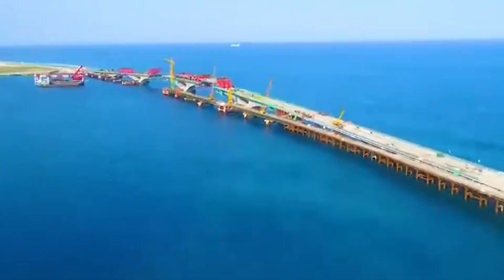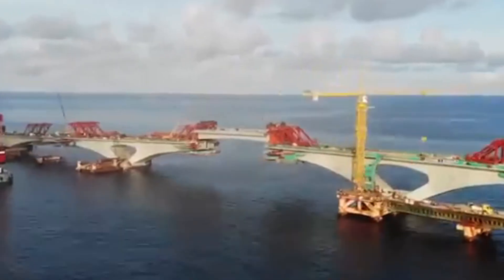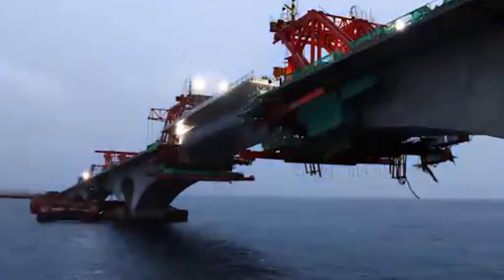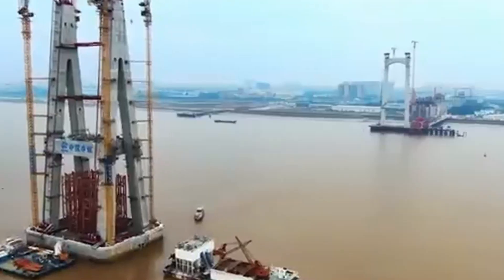Bridge construction is an impressive process where engineering meets nature. Everything starts with ground survey and pile driving for a solid foundation. Then the bridge piers are built and the supporting columns are raised. Either prefabricated beams are placed between these columns or cast in situ in segments.